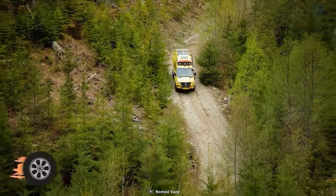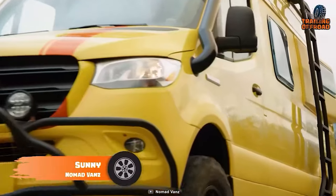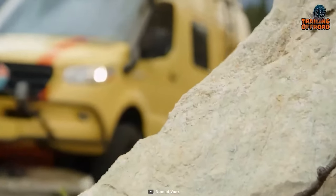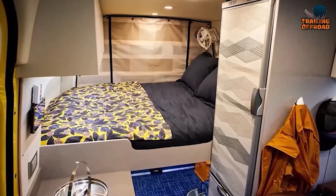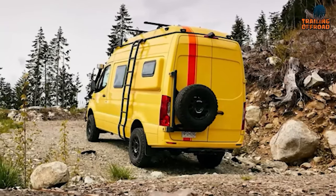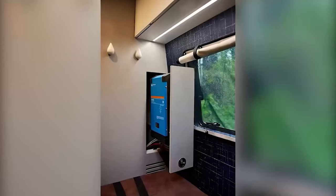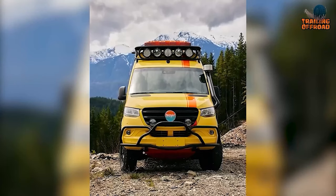Next up, we have the Nomad Vans Sonny, a potent performer to take your adventure to the uncharted. Nomad Vans is famous for their out-of-the-box design language, and it seems like no exception with the Sonny. A blissful interior is present to make your day in the wilderness, while its powerful performance will help you reach the most challenging destinations. To keep things electrified, this one features powerful solar panels and an impressive power management system. Enjoy some relaxing time outdoors with the Nomad Vans Sonny.